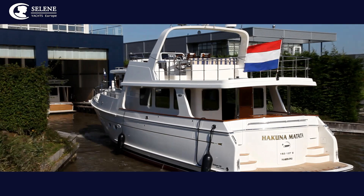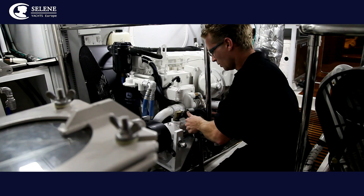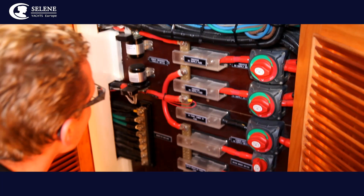Upon arrival at Leeuwarden, the yacht enters one of our two indoor berths, where the outfitting process can get underway. Taking over from their colleagues in China, our Dutch experts are responsible for the installation of various systems chosen by individual owners.